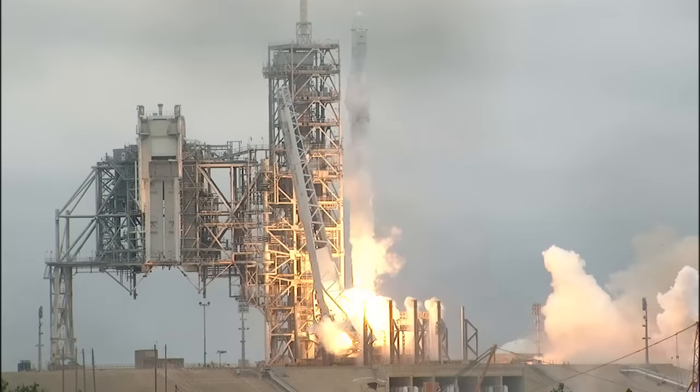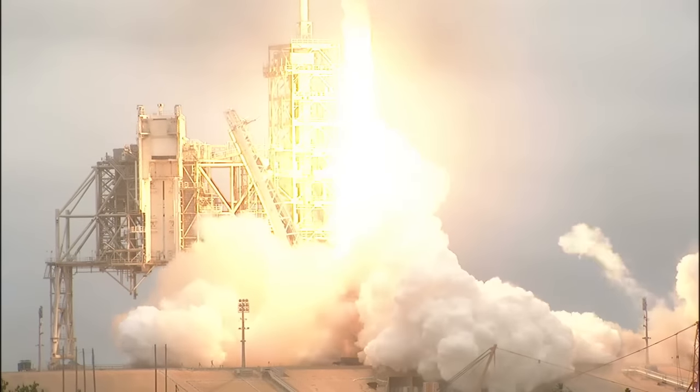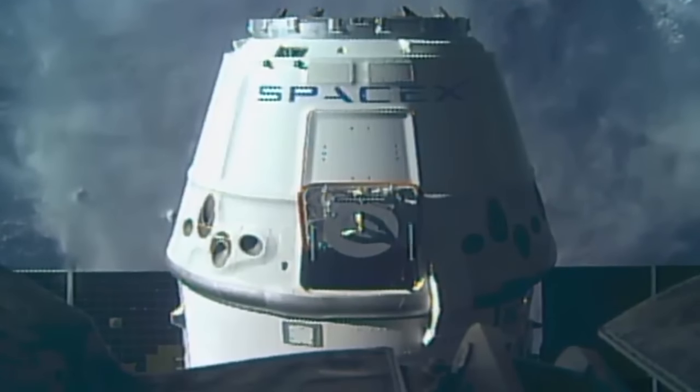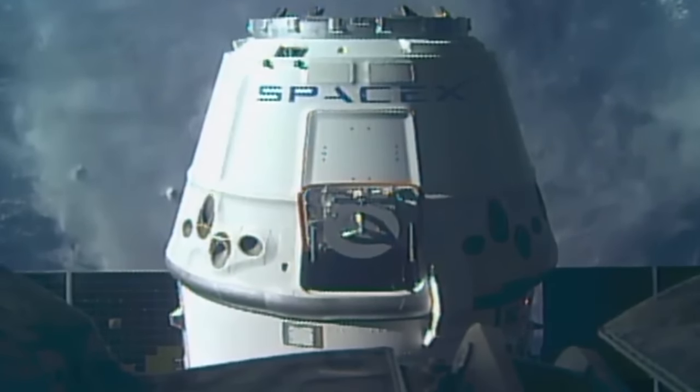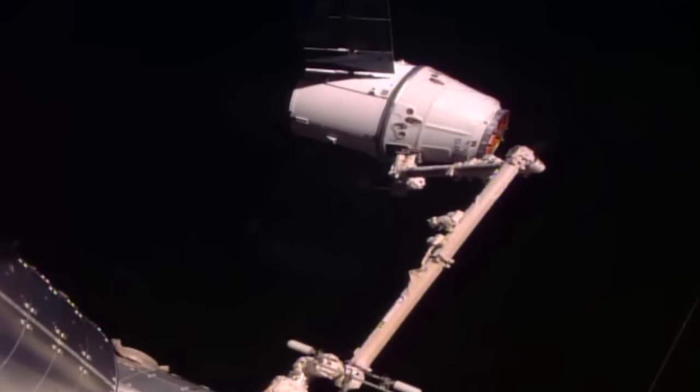Since then, teams from nearly every program and organization at Kennedy have had a role in the transition that led up to this spectacular liftoff. There are too many to list, but everyone had a part in the progress we've made in just five years since the end of the space shuttle program.